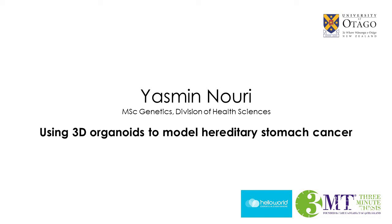We have Yasmin Nouri here. She is doing a Master of Science in Genetics in the Division of Health Sciences.